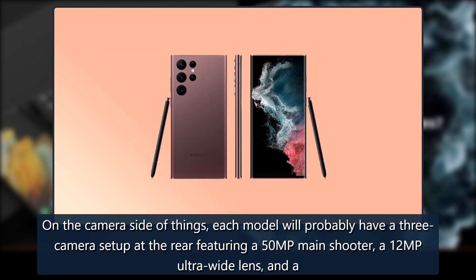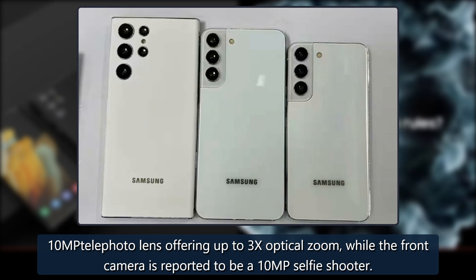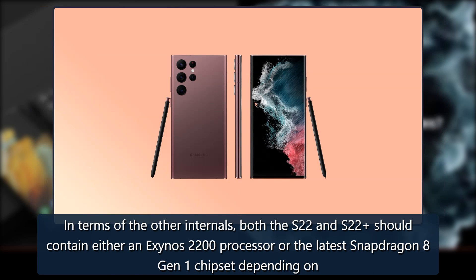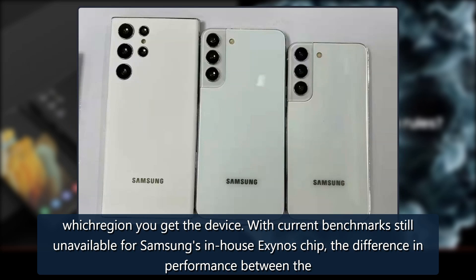On the camera side of things, each model will probably have a three-camera setup at the rear featuring a 50MP main shooter, a 12MP ultra-wide lens, and a 10MP telephoto lens offering up to 3x optical zoom, while the front camera is reported to be a 10MP selfie shooter. In terms of other internals, both the S22 and S22+ should contain either an Exynos 2200 processor or the latest Snapdragon 8 Gen 1 chipset, depending on which region you get the device.